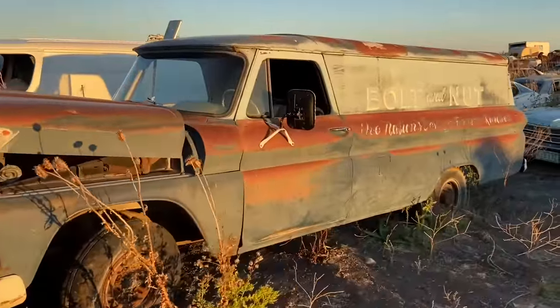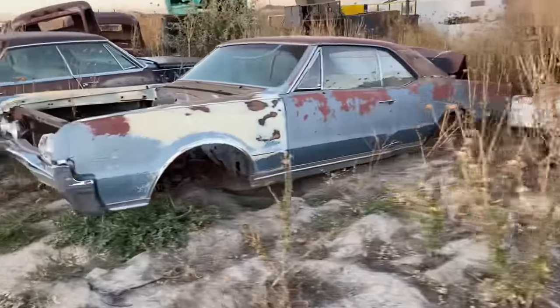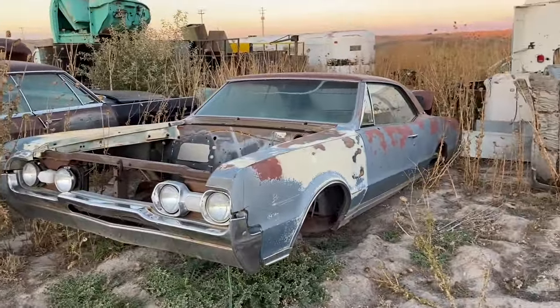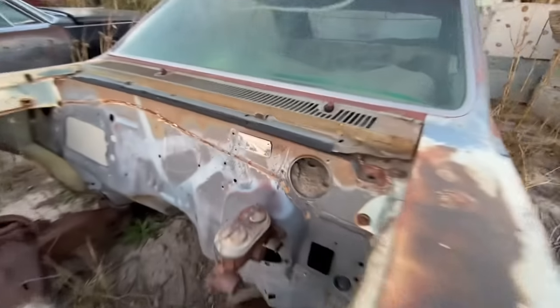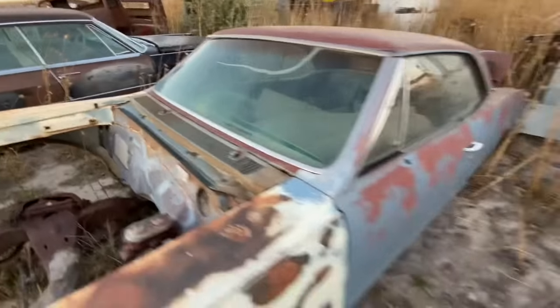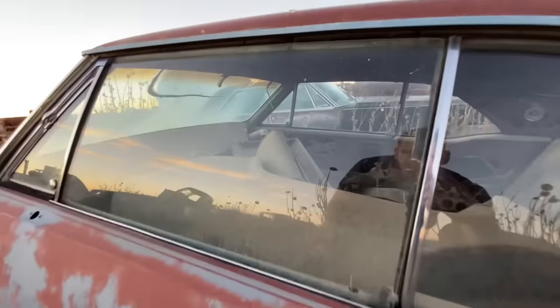No engine in there though - one of the few we've seen out here without an engine. This GMC panel truck is super cool too. It's like an Oldsmobile, maybe a 442 or a Cutlass - that's cool. 67 maybe. Sweet. Two-door. Someone would like this - some intakes in there, long tubes in the back seat.